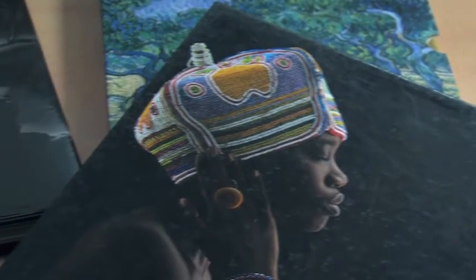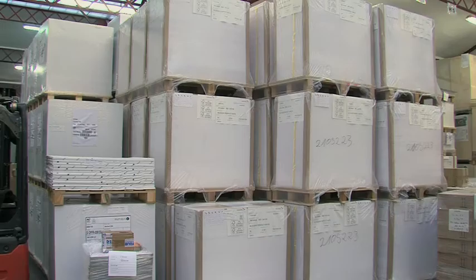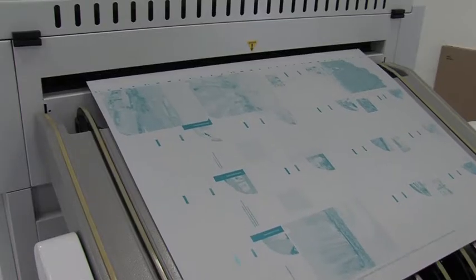Sur 10 000 m², elle propose l'intégralité des services de la chaîne graphique, de la création à la production, de la conception à la diffusion.